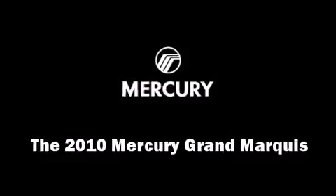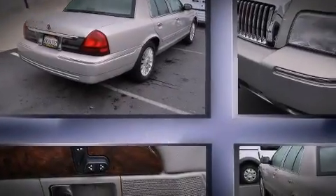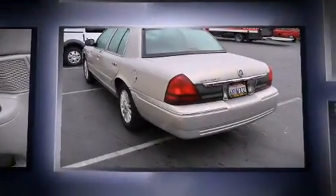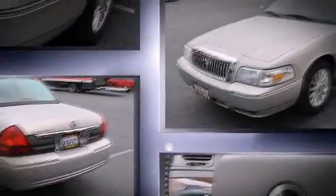Discerning drivers will appreciate the 2010 Mercury Grand Marquis. A 4.6-liter V8 engine pairs with a sophisticated four-speed automatic transmission, providing a smooth and predictable driving experience.